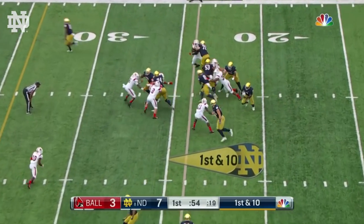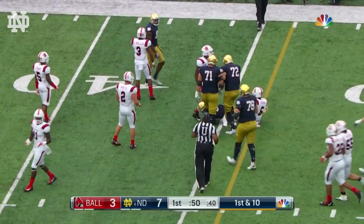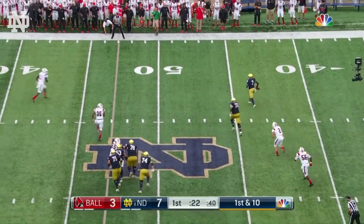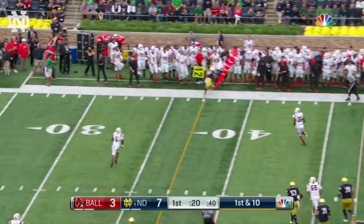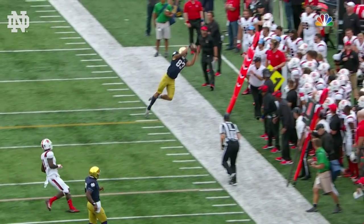Jafar Armstrong on the handoff gets a crease — he gets 11 yards. First down to the 35. The tackle was beat, but Wimbush cleaned it up for him, and he throws to catch. Claypool dragged the toe at his first down line.